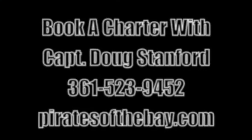Don't forget to register for the Tackle T-shirt every week, and also the Power Pole will be given away with Gulf Coast Marine. Thanks for watching, I'm Captain Doug Stanford.